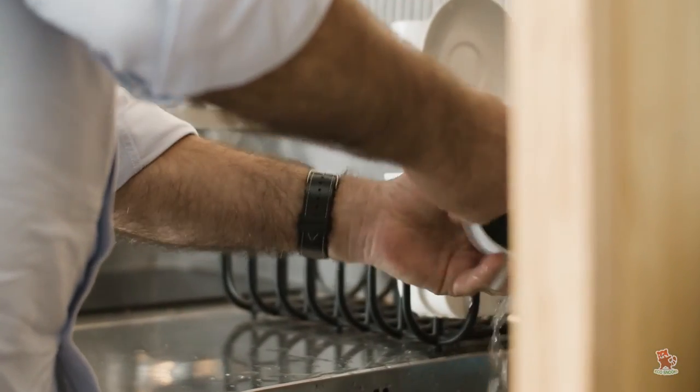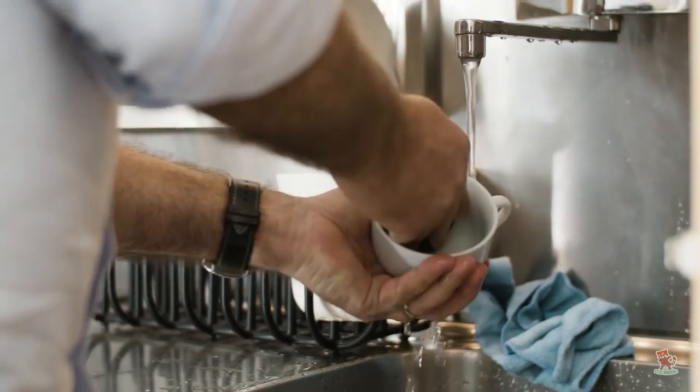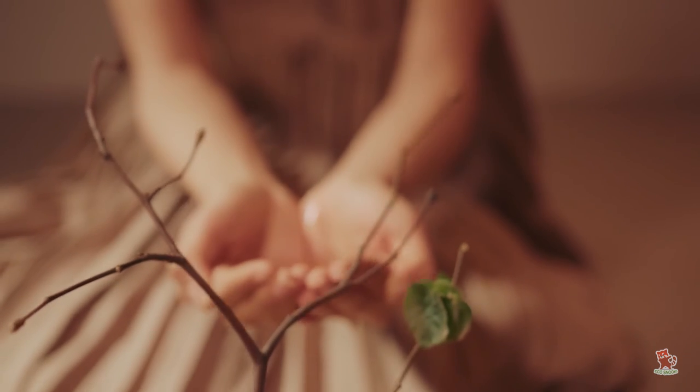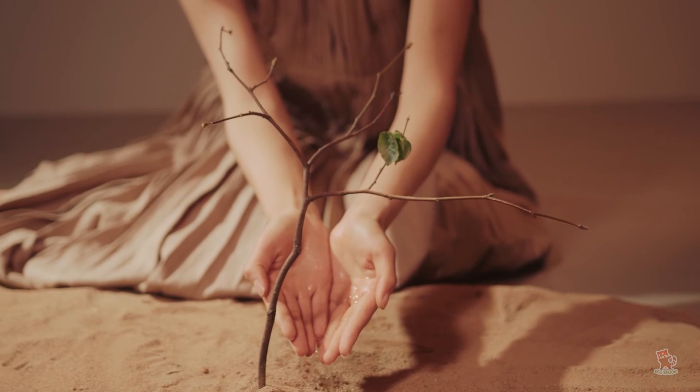Most people don't realize how much water they waste on a daily basis. Putting these tips to use will immediately impact your home's water usage and helps you save money, helps your community, and protects the planet.